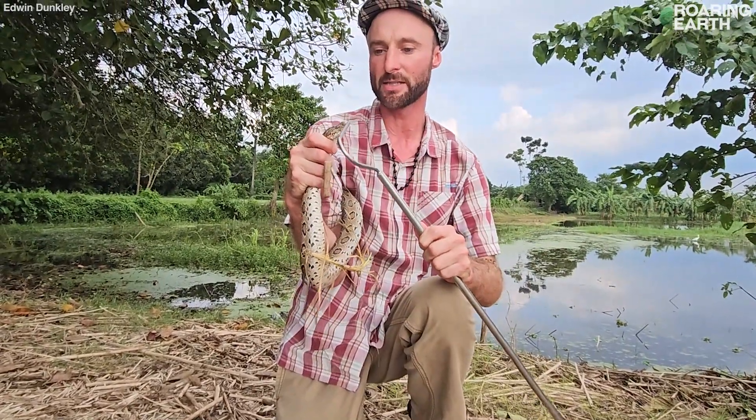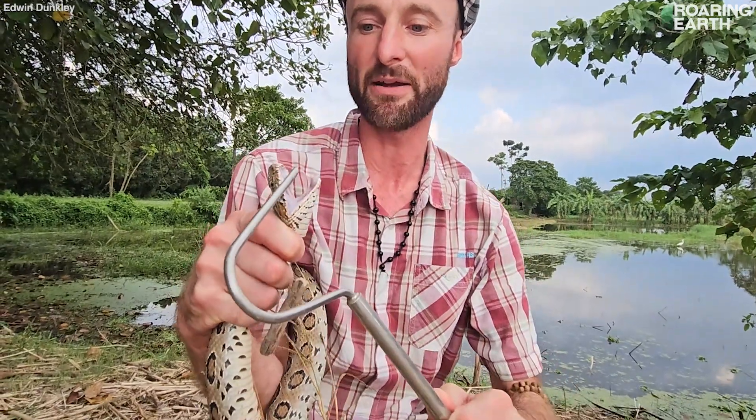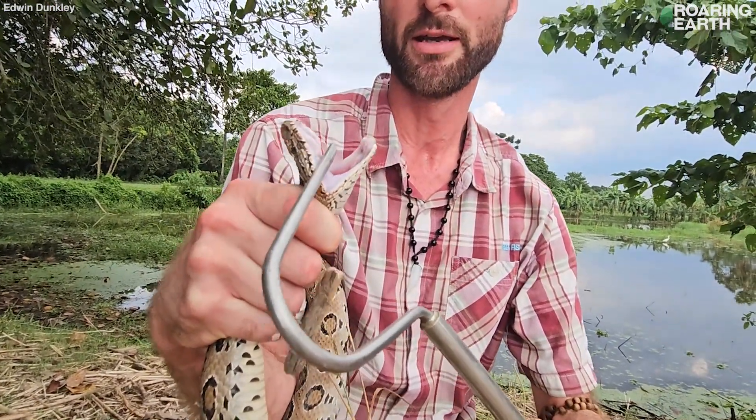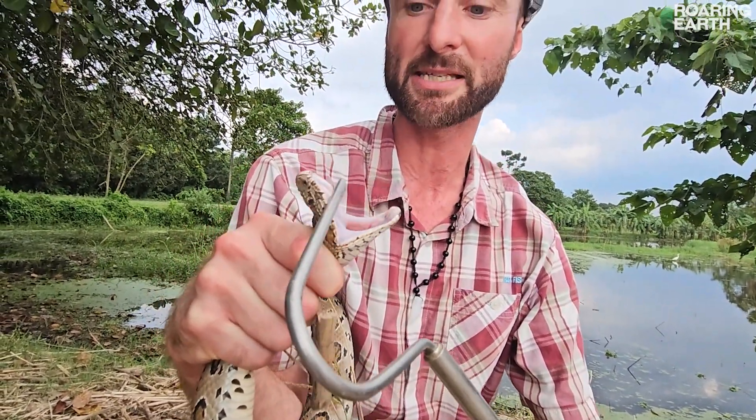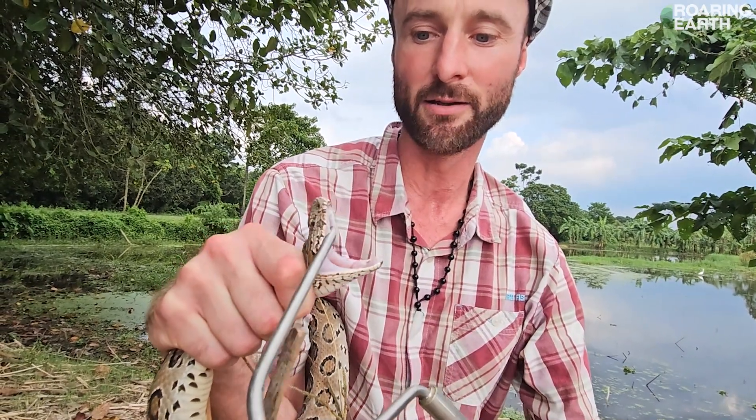What this is called with vipers is solenoglyphic dentition. You can see there's a little bit of venom coming out on the fangs as well. Solenoglyphous means that the fangs are kept inside what's called the maxilla sheath in the roof of the mouth — and there we are.